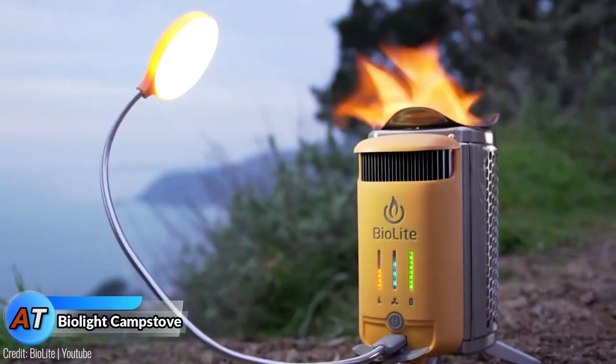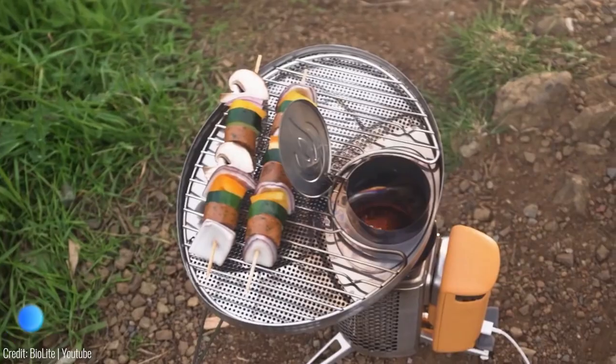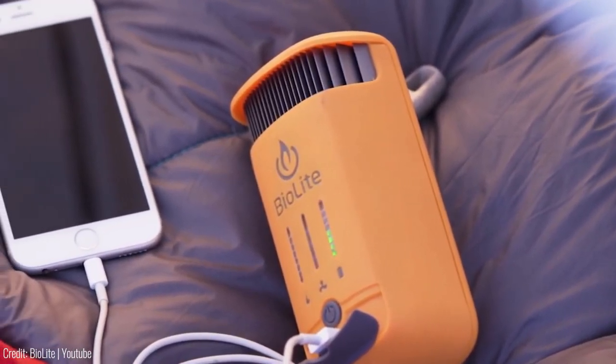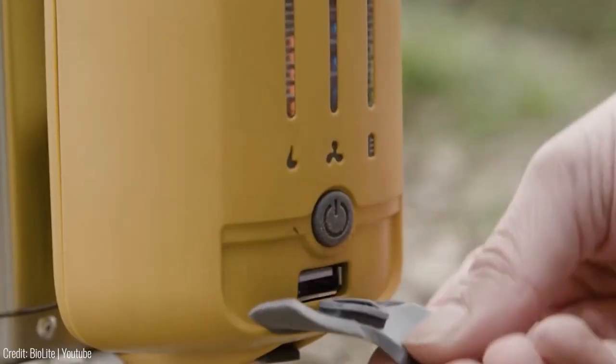The BioLite camp stove is a special stove that can be a big help. Not only can it cook your food, but it can also turn fire into electricity to charge your devices. It can even give your phone a full charge, which is more than enough for making emergency calls. The best part is that you can charge your phone while cooking your meal.